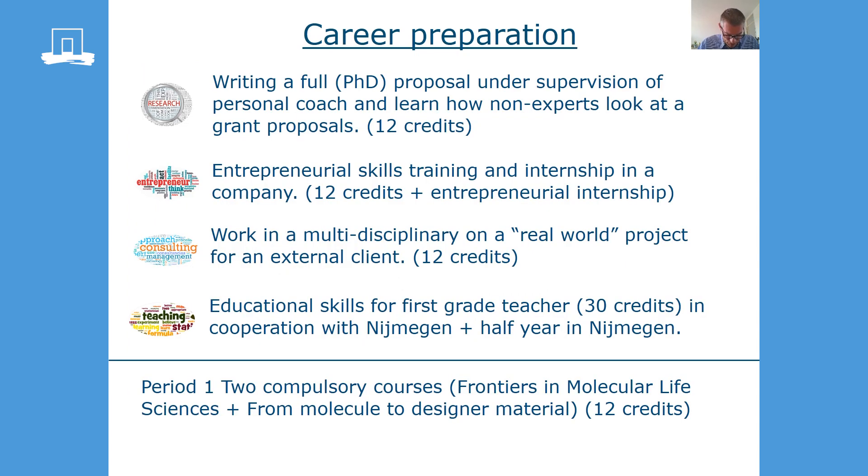We offer four tracks that prepare you for your career. Most of our students take the consultants or research preparation. But we see in the past two years an increasing interest in the entrepreneurial or the educational track. You'll start your study program in period one with courses in which all disciplines of our program are discussed, and this introduces you into our program and can also help you to find your specialization.